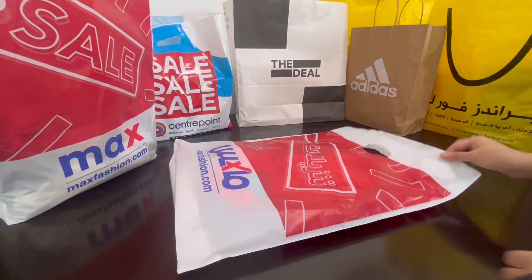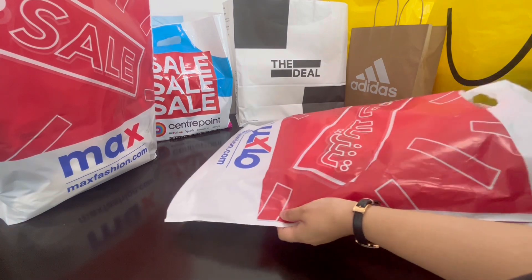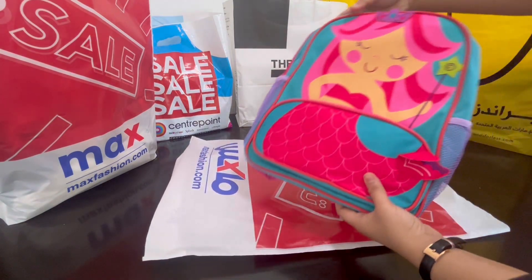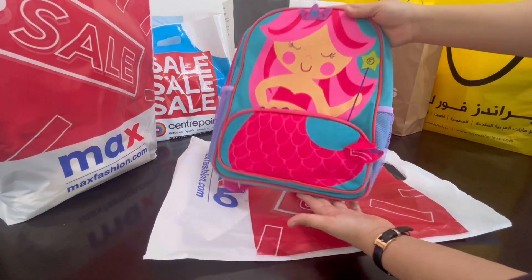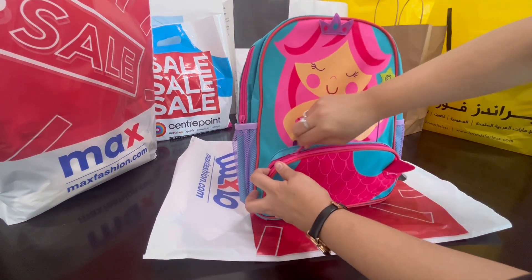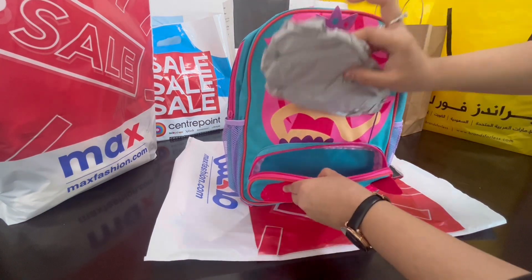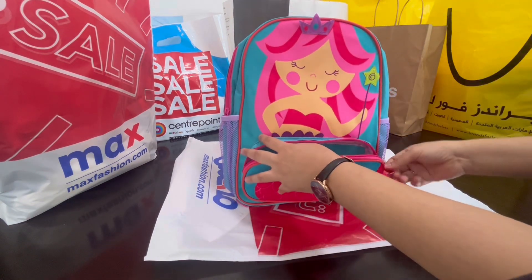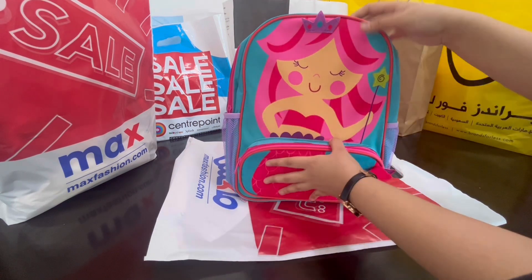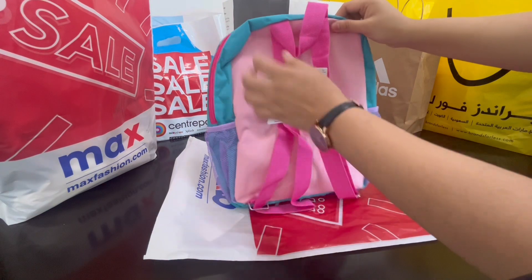Now I'll show you what I bought from Max — it's a school bag for girls with a mermaid figure on it. Love the tail! This is the front pocket — it's quite spacious — and then there's a side pocket where you can put the bottle.